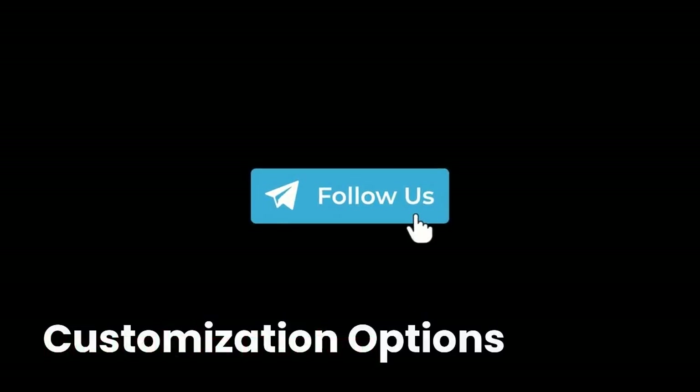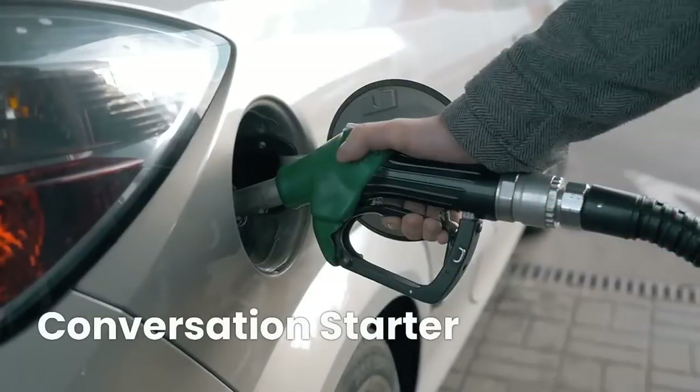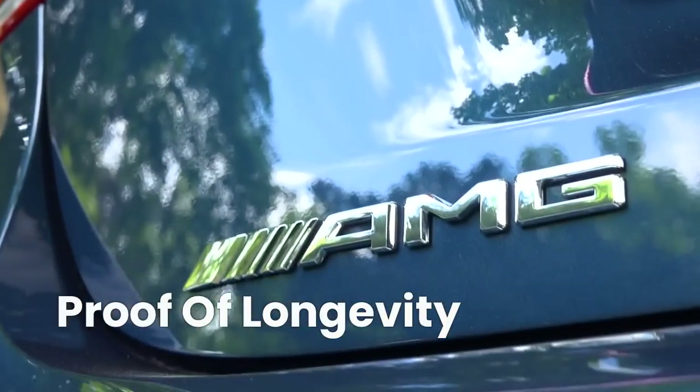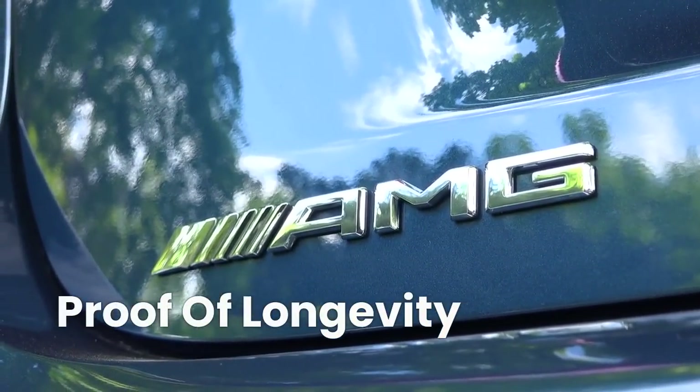There's a badge for every taste, from sleek and understated to bold and eye-catching — choose the one that reflects your style. Pull up to a gas station or a car meet, and watch as your retro badge becomes an instant conversation starter among fellow enthusiasts. These badges serve as proof of the longevity and reliability of your Mercedes-Benz, showcasing the exceptional quality and engineering.